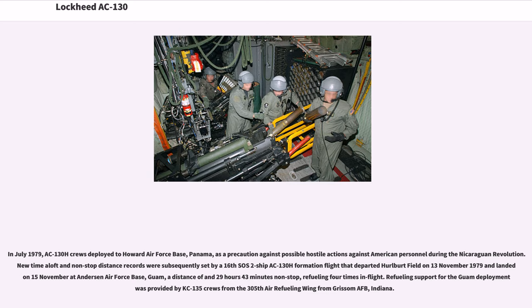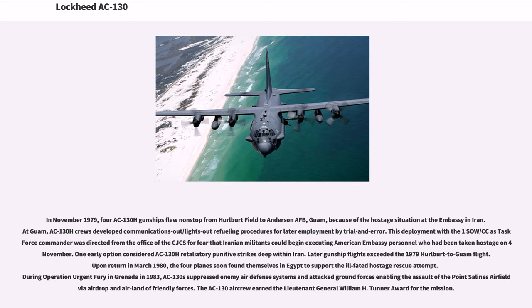In July 1979, AC-130H crews deployed to Howard Air Force Base, Panama, as a precaution against possible hostile actions during the Nicaraguan Revolution. New time-aloft and non-stop distance records were set by a 16th SOS two-ship AC-130H formation flight that departed Hurlburt Field on November 13, 1979, and landed on November 15 at Andersen Air Force Base, Guam, in 29 hours 43 minutes non-stop, refueling four times in flight. In November 1979, four AC-130H gunships flew non-stop from Hurlburt Field to Andersen AFB, Guam, because of the hostage situation at the embassy in Iran, where crews developed communications-out/lights-out refueling procedures.